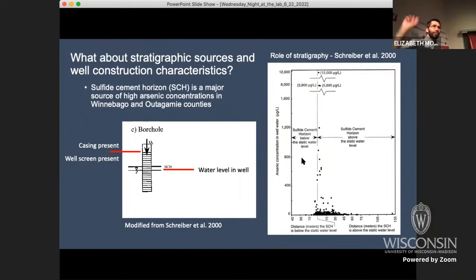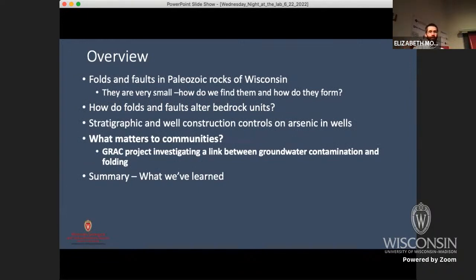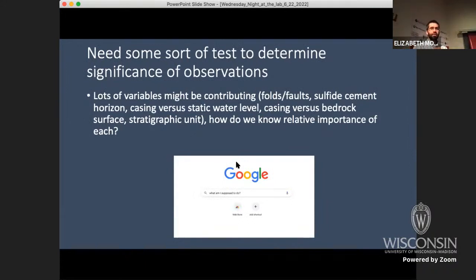Studies done about 20 years ago analyzed this. A plot showing arsenic concentration versus the difference between the sulfide cement horizon and the water level in the well — for wells where the casing ends above the static water level — shows a huge spike in concentration when the sulfide cement horizon is at or nearly at the water level. This led to special casing regulations in Winnebago and Outagamie counties to the north, requiring casing to extend down through the static water level all the way into the St. Peter and underlying units, to prevent exactly that scenario. All sorts of different variables seem to impact whether or not a well contains arsenic, so we needed some sort of statistical test.